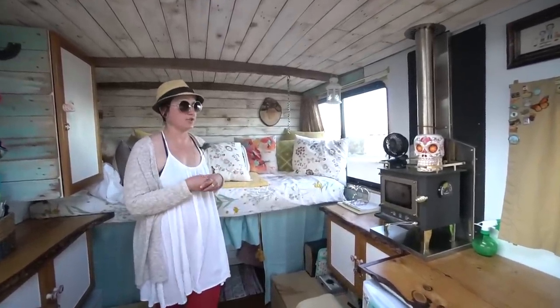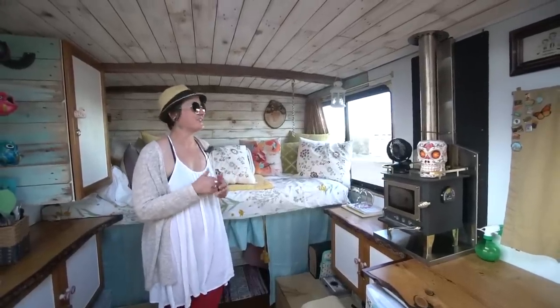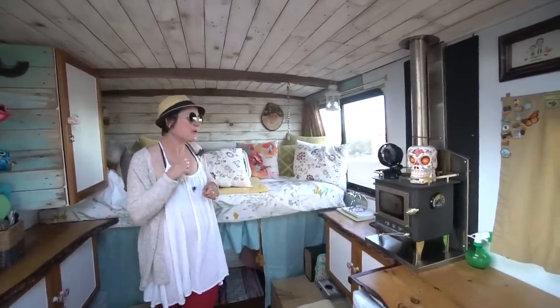Almost everything in the van I tried to either repurpose or do myself, or have Molly do. She's a really good sewer — I don't know how to sew, but my daughter knows how to sew, which is super cool. So I'll make her do all the sewing.